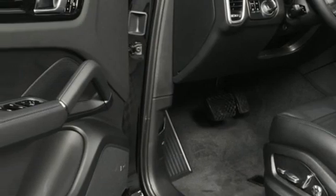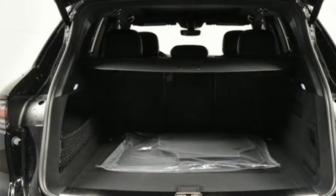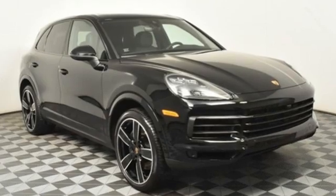Front and rear parking sensors, streaming audio, Wi-Fi hotspot, leather bucket seats, configurable instrument gauges, and an intercooled turbo V6 engine.